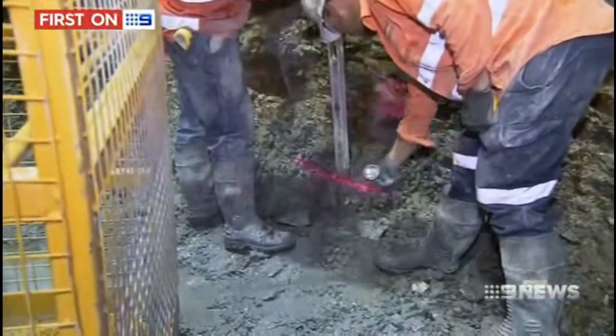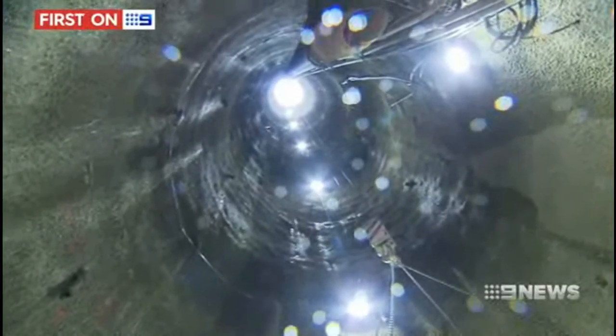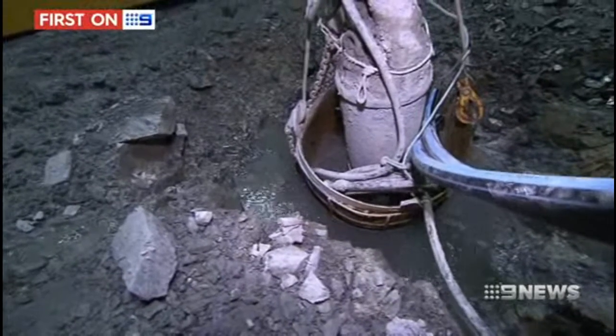It's a different subterranean world. It's actually below the water table, so water constantly drips. They have to pump it out of the working space 24-7.